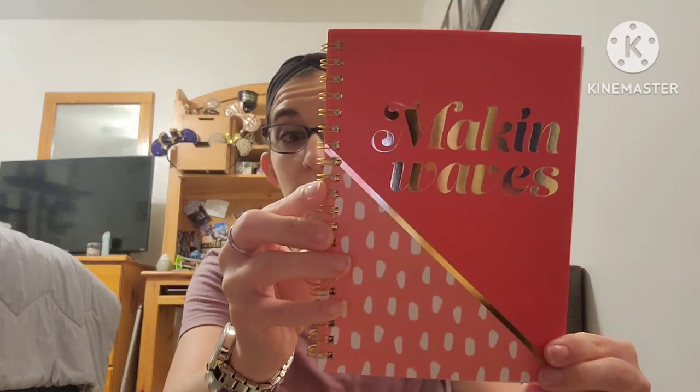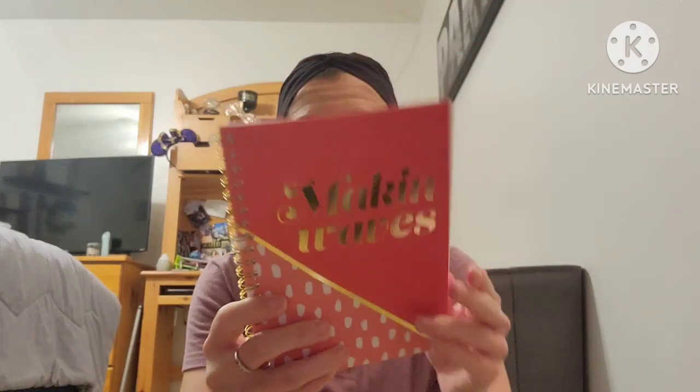The first thing I definitely wanted to go in there for was notebooks — notebooks have been so hard to find lately. I grabbed two: this one's called 'Making Waves' and I absolutely love it. If you see these type of notebooks, pick them up because people are picking them up like crazy. They were out at like six different Dollar Trees, but this store had a ton. You get 50 sheets, five by seven, for a buck 25.